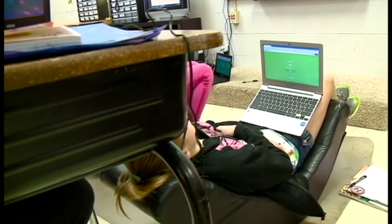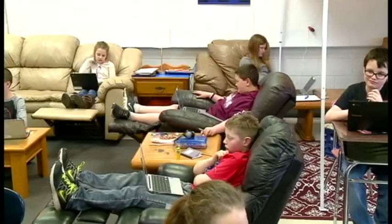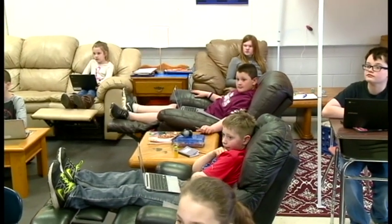The kids have taken not only ownership in the room, but taken ownership in their learning. Between high tables, comfy chairs, and still a few desks, Brown says his students are ultimately choosing how they learn best.